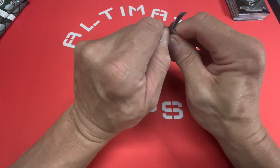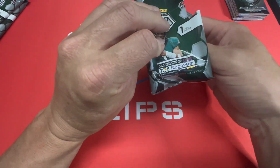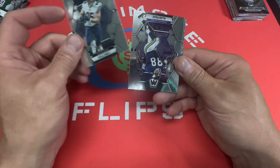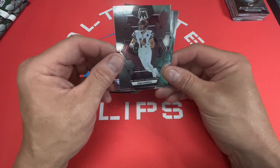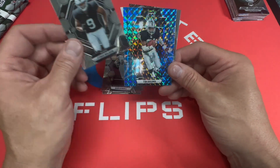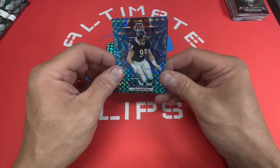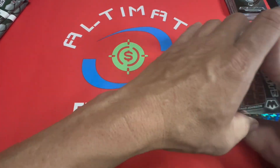Alright, three packs left, we're halfway through. Pack four: Alan Page, Sam Howell, Tyree Wilson, Tim Brown blue reactive, Dan Hampton blue reactive, and Chad Johnson. So we went back to old school in that pack.